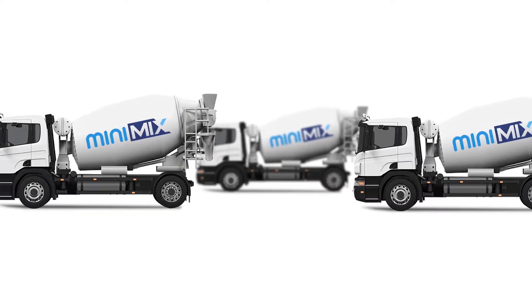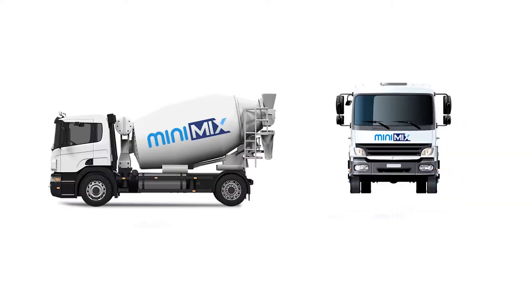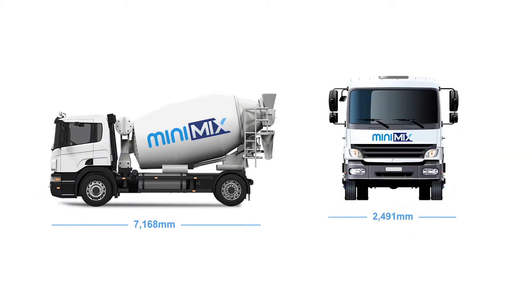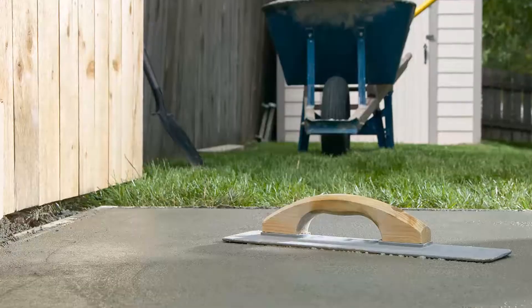Operating several 4m³ modern barrel mini-mixers permits the most efficient and readily available delivery of small concrete loads in the area. They're perfect for where access restrictions or space limitations exist.